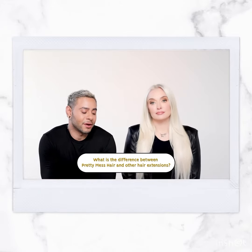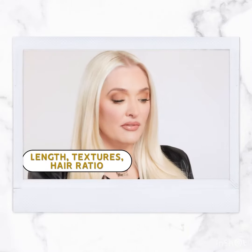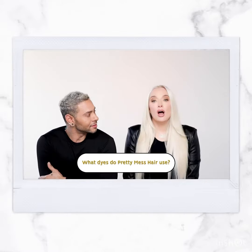What is so different about Pretty Mess Hair from other hair extensions? We have longer lengths, thicker textures, and we also have this hair ratio, which means it's a double draw-down of 80% or more of what you get — so what that means is that the top is like the bottom.